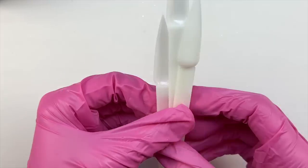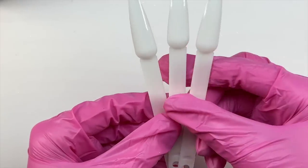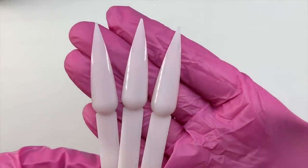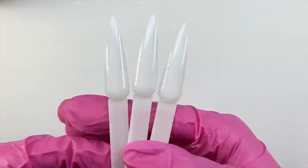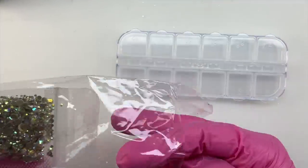The next item is three stiletto swatch sticks. These are the white natural color instead of clear, and they are always included so that you can swatch your dip powders. I personally like to swatch on square swatch sticks, but these will come in handy when I'm swatching some gels.